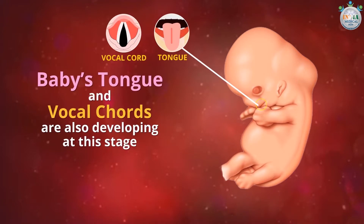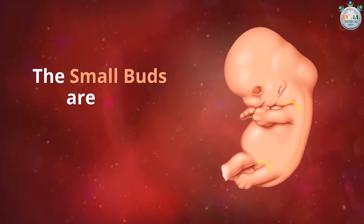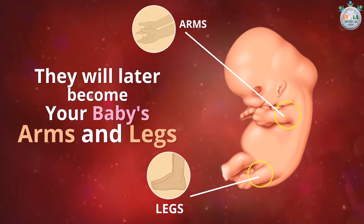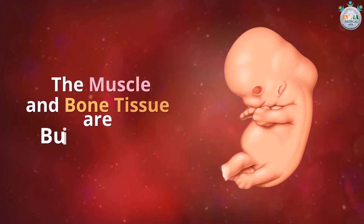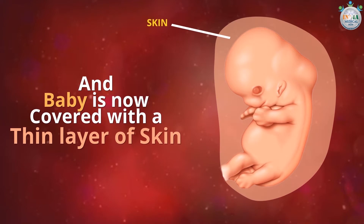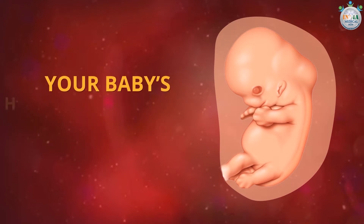The baby's tongue and vocal cords are also developing at this stage. Small buds are still growing and will later become the baby's arms and legs. Muscle and bone tissue are building up, and the baby is now covered with a thin layer of skin.